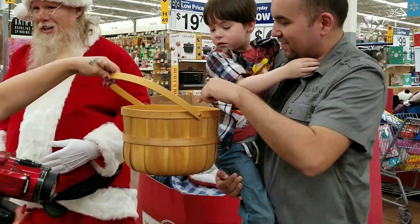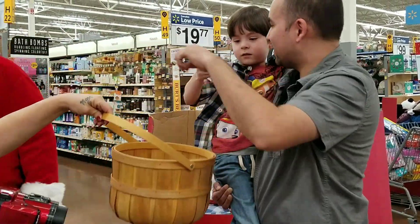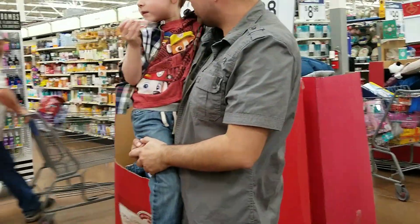You're getting candy from Santa! Say hi to Santa. Good job. Thank you so much, Santa.